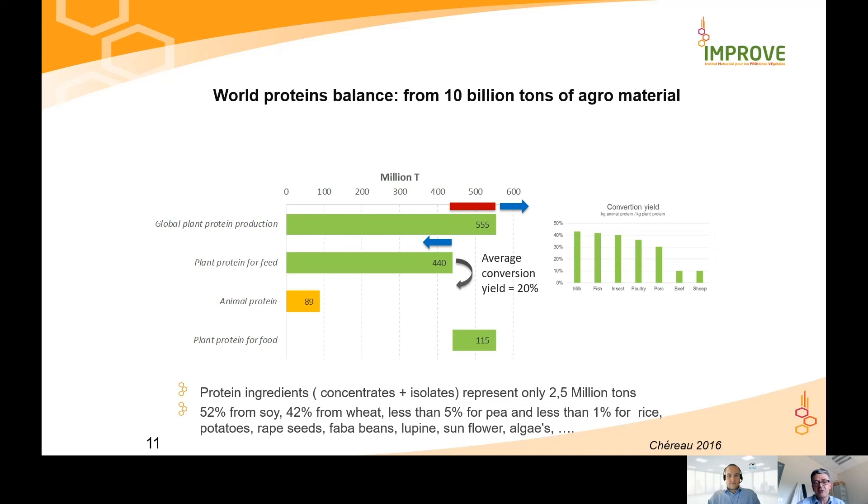These protein ingredients are mainly coming today from soy — 52% are soy-based protein. The other major part comes from wheat, representing 42% of plant-based ingredients. The third player, far behind, is pea, representing only 5%. Then you have a long list of very small players like rice, potatoes, rapeseed, and others. We see everyday newcomers willing to enter this market, which is highly dominated today by soy and wheat.